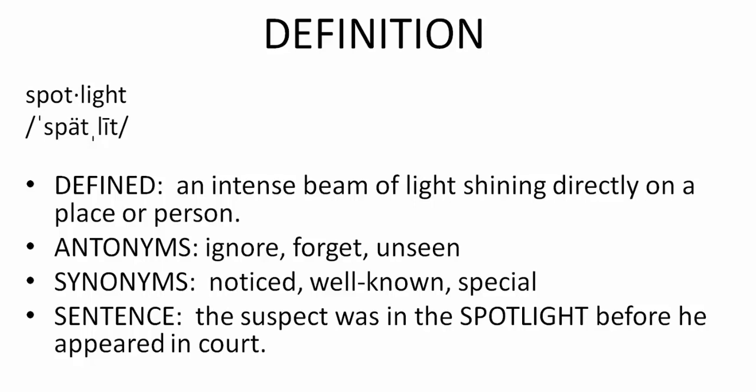Here is your example sentence: The suspect was in the spotlight before he appeared in court.